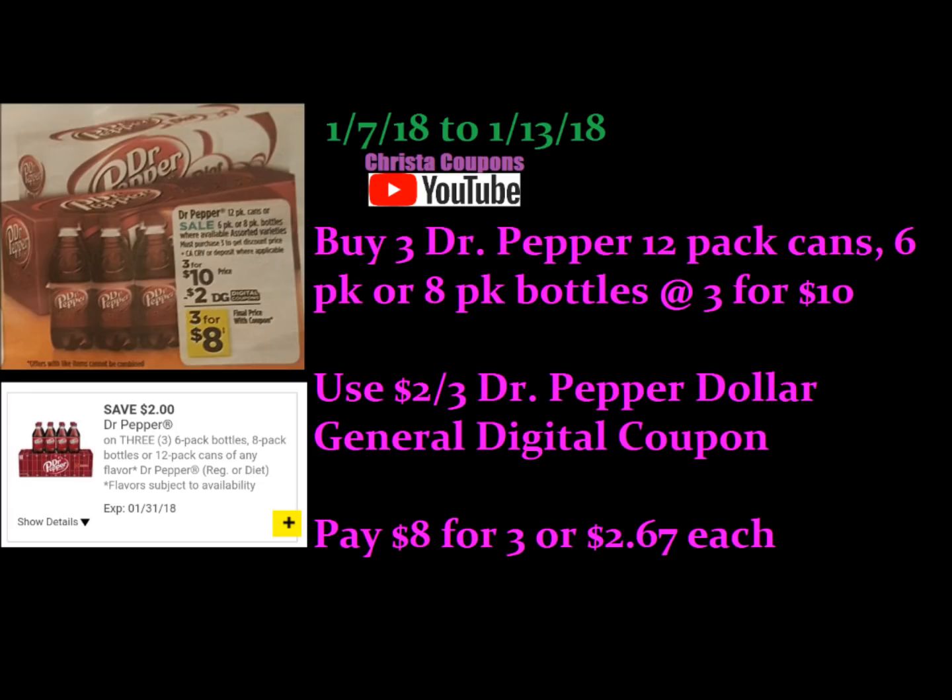Next is the Dr. Pepper. Dr. Pepper fans are like hardcore Dr. Pepper fans. The Dr. Pepper is three for $10.00, so if you buy three 12-packs, eight-packs, or even the six-pack bottles, you're going to use this $2 Dollar General digital coupon. You'd pay $8.00 for all three, or about $2.67 each.